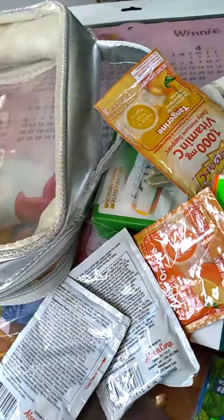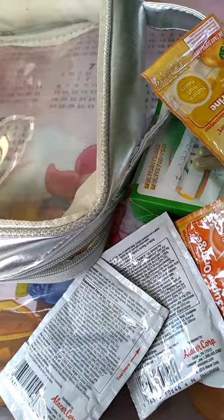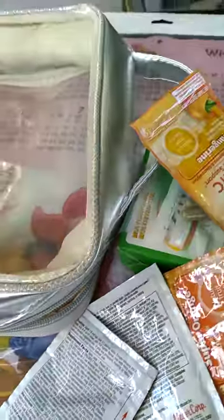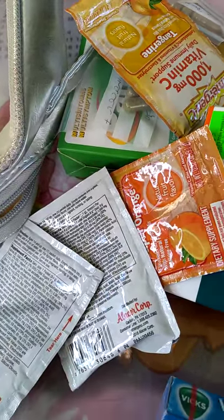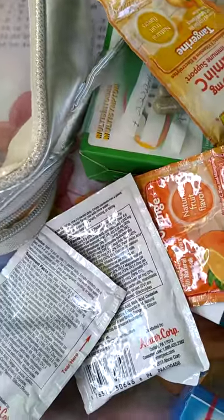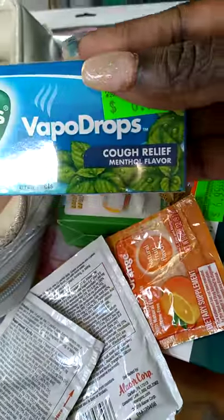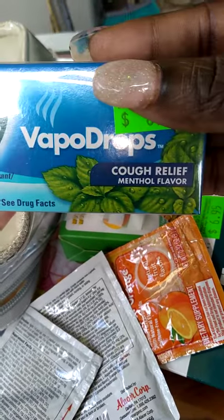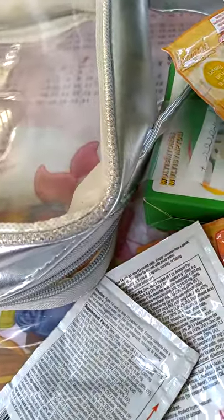This is what I have so far. I got a bunch of stuff and I'm glad I did, because when I went back to get certain things they were either sold out or limited to a certain amount per customer. Some of these things will also go to my parents. I got Vicks VapoDrops, which are for cough relief — 20 in a pack, and I got two packs of those.